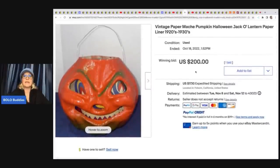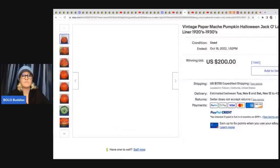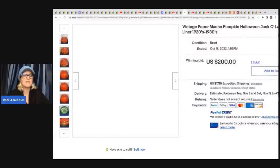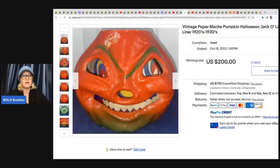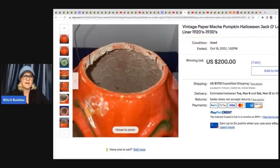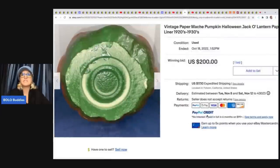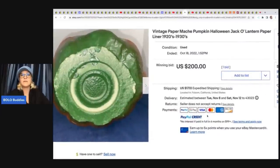I absolutely love this one — I cannot believe it did not go for more because this is incredible. The condition is amazing. If you don't know about vintage Halloween items, they can go for big money. I have multiple videos on Halloween items to be on the lookout for — definitely check those out. She sold this on auction for $200 plus shipping. It's a paper mache jack-o'-lantern from the 1920s or 1930s — an incredible find. She got that at a charity shop for $8.